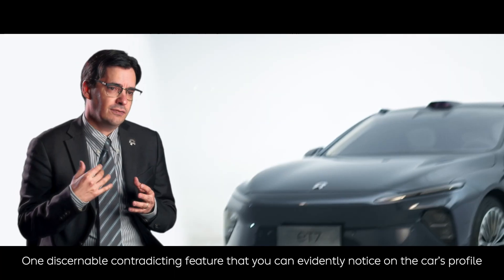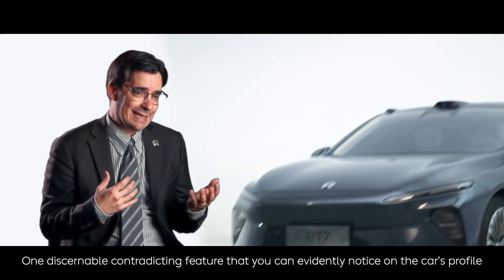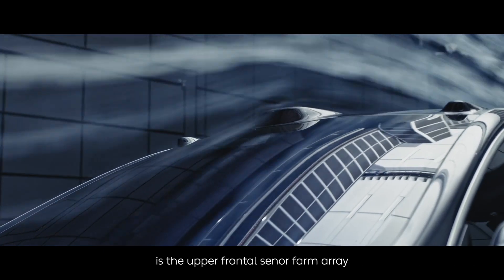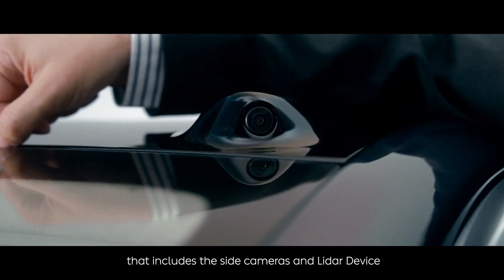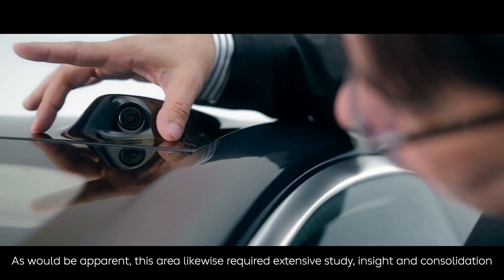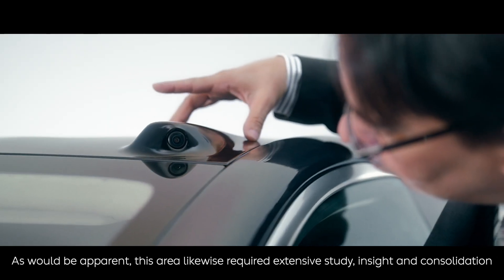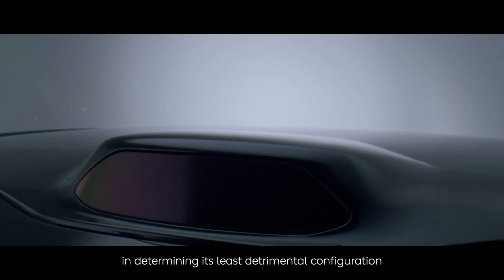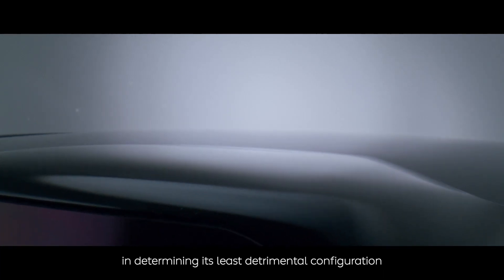One discernible contradicting feature that you can notice from the car's profile is the upper frontal sensor farm array, which includes the side cameras and the LiDAR device. As would be apparent, this area likewise requires extensive study, insight and consolidation in determining its least detrimental configuration.